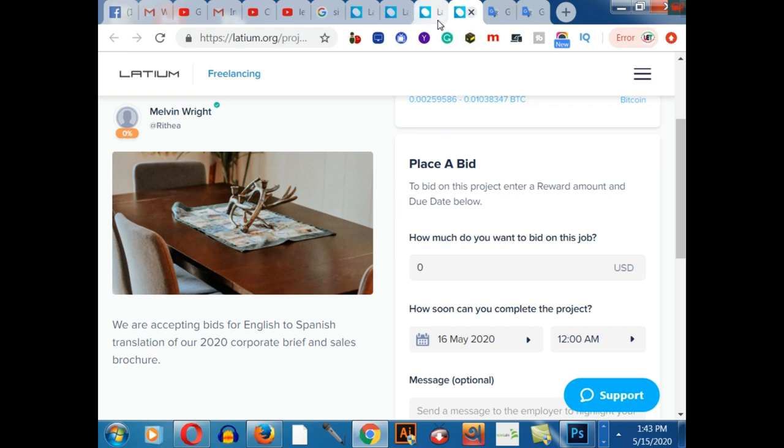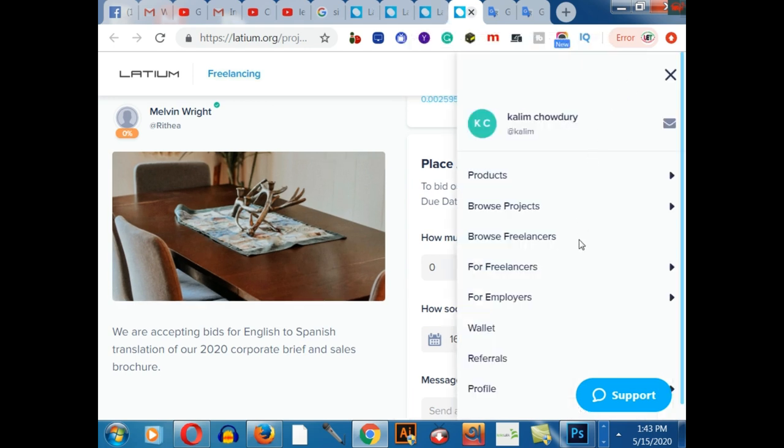Now I would like to share how to create an account on Latium.com. There are lots of payment systems such as PayPal, crypto, and Bitcoin. Here is my profile — this is my name and username. After coming here, you click on Sign Up. After signing up you will get a one dollar bonus from this website.